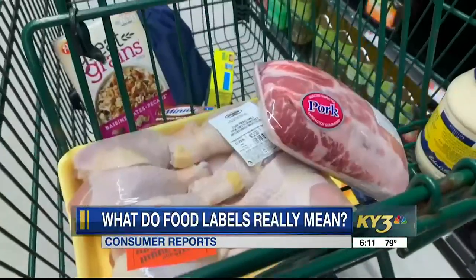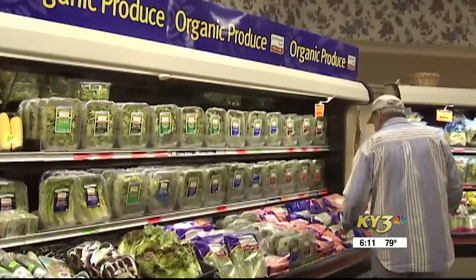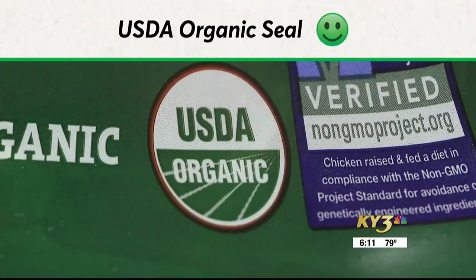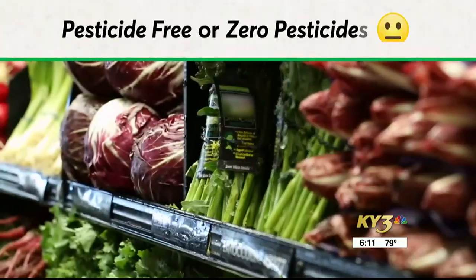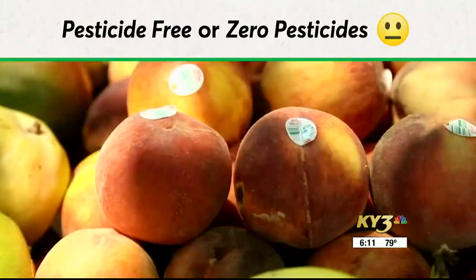Some food labels are regulated by the FDA, but others aren't, and they may not mean what you think they do. If you want to choose food that's produced without harmful pesticides and fertilizers, look for the USDA organic seal, which has stringent verification rules. Labels that say 'pesticide-free' or 'zero pesticides' aren't regulated terms.